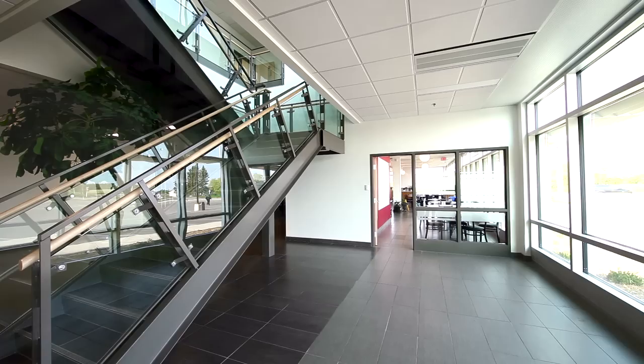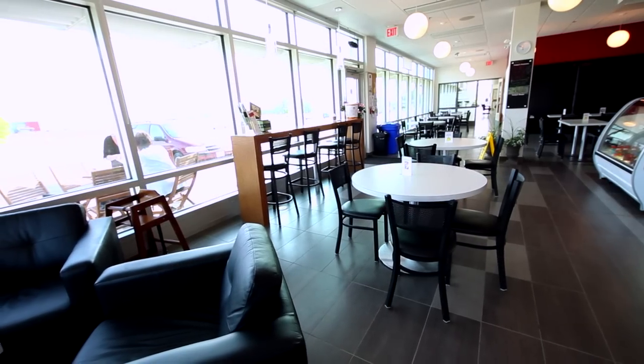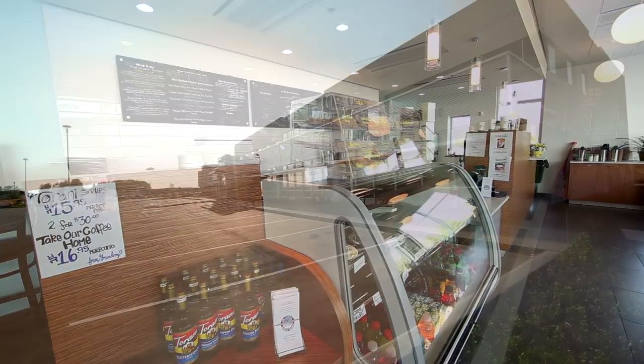Just a short way down the mall, Dr. Java's is a place to satisfy your hunger or a space to just relax with a cup of coffee while you wait. The menu has been specially developed to focus on tasty and healthy eating options.